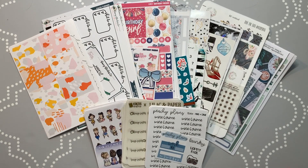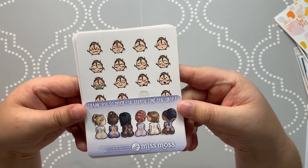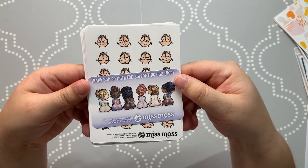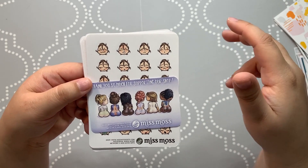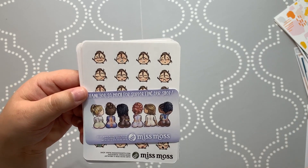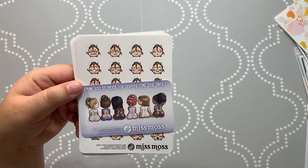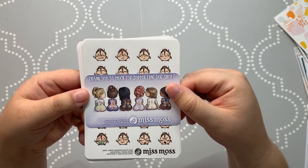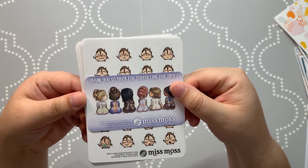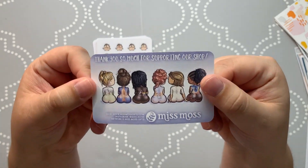Let me move these out of the way and we'll jump into the stickers. The first one I'm going to start with is Miss Moss. I love Miss Moss Gifts — I love her curvy girls. If you are a curvy girl planner or just like more inclusivity, you get a lot from her shop. People with darker skin, different kinds of hair — Miss Moss is amazing for that. She has so many different options and I absolutely love it.